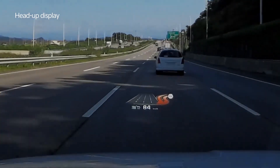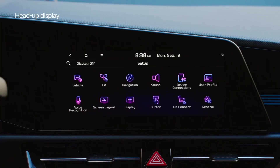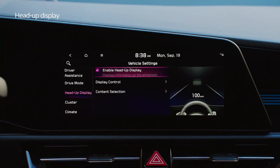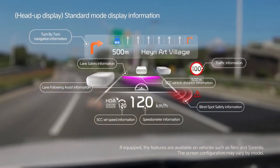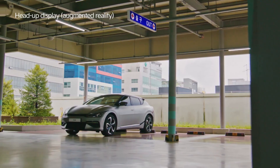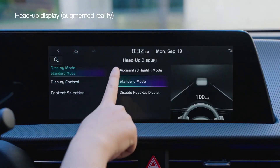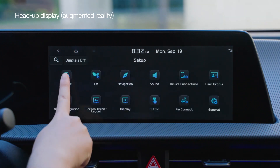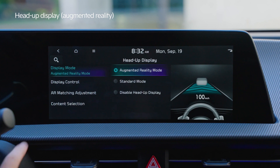A heads-up display, or HUD, is a transparent display that projects crucial driving information onto a section of the windshield within the driver's line of sight, allowing them to access key data without taking their eyes off the road. This innovative technology enhances driving safety and convenience. HUDs have emerged as essential car gadgets, with improved safety being a key benefit — by reducing the need for drivers to look away from the road, HUDs minimize distractions and enhance situational awareness.